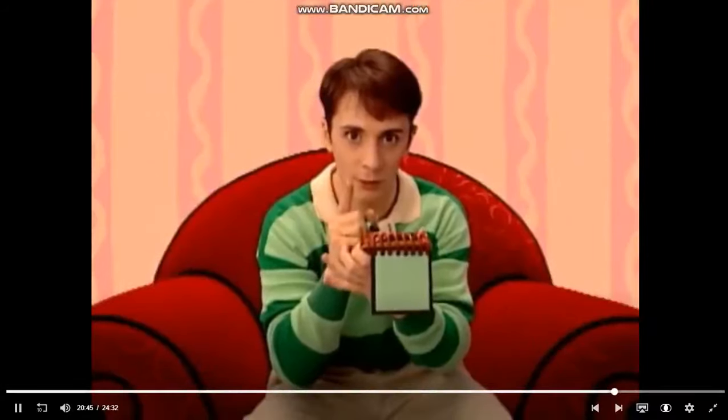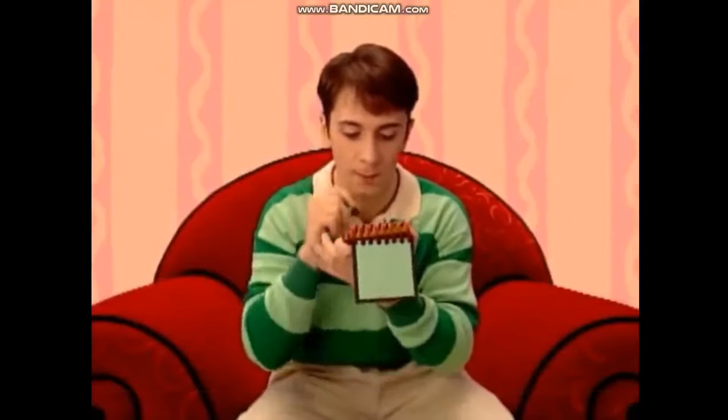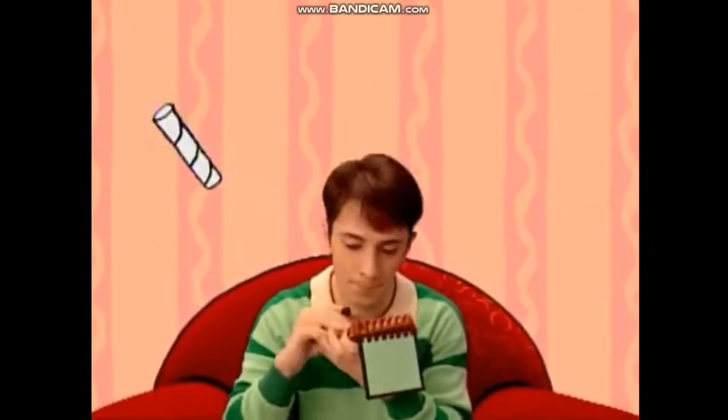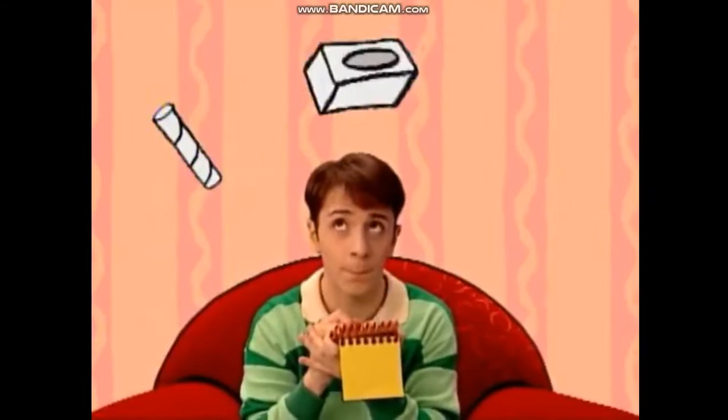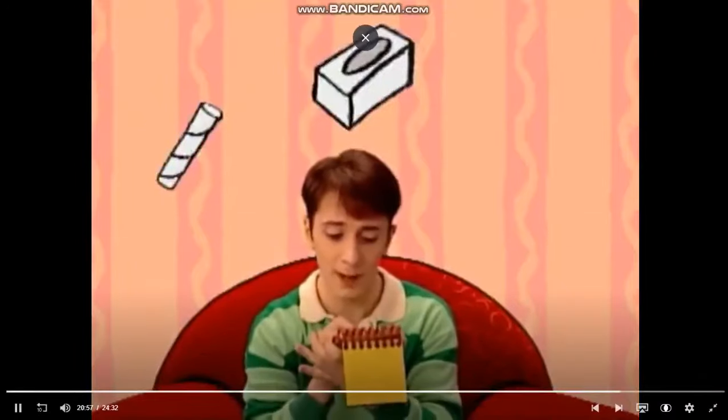And our recycled clues are a paper towel roll, a tissue box, and rubber bands.